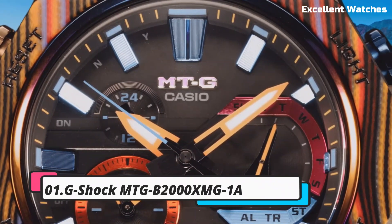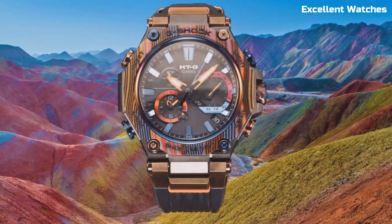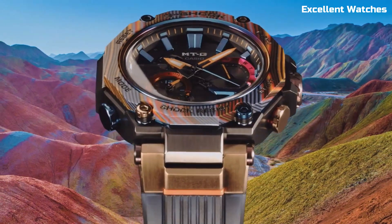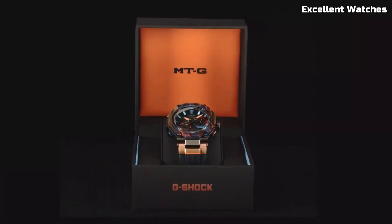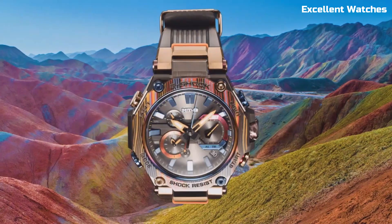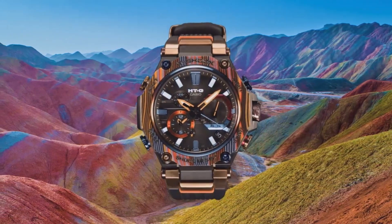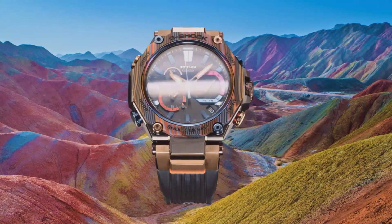Number 1: G-Shock MTGB2000. The G-Shock MTG is a fusion of elegance and toughness. This watch redefines G-Shock's premium MTG series with its stainless steel case and band, delivering a sophisticated and robust timepiece. It features Triple G Resist technology, providing resistance against shocks, vibrations, and gravitational forces. Solar-powered and connected via Bluetooth, it's always precise and keeps you updated on time zones and alarms. The watch offers a world-time function, chronograph, countdown timer, and daily alarm, making it a versatile companion. The MTG is a testament to G-Shock's commitment to innovation, blending style with exceptional durability — equally at home in the boardroom or the great outdoors.